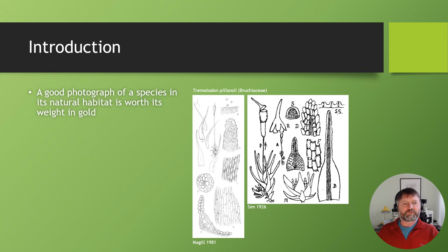It's a photography based project and my belief is that a good photograph of a species in its natural habitat is really worth its weight in gold. I'm going to give an illustration to back up this claim. On the right here are two line images of Tramatidon palancei and these were the only images available anywhere of this species up until recently. The left hand image is a line drawing from McGill's flora — a pretty good line drawing — and the right hand image is a line drawing from Sims Bryophyte Flora of South Africa.